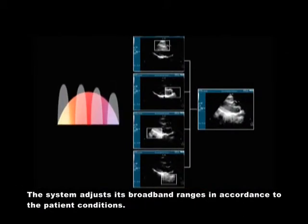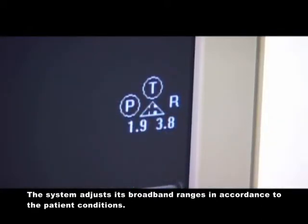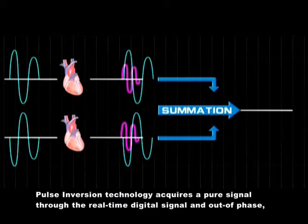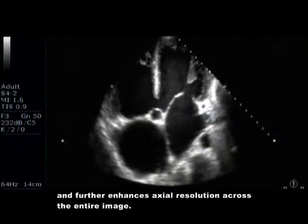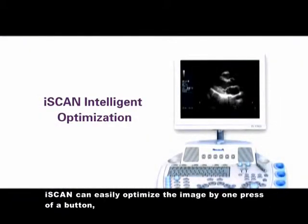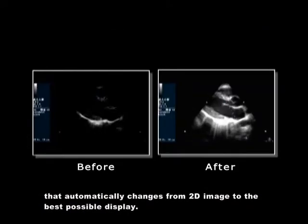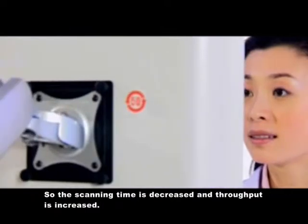The system adjusts its broadband range in accordance with patient conditions. The post-inversion technology acquires a pure signal through real-time digital signal processing, out-of-phase, and further enhances the actual resolution across the entire image. Eye Scan can easily optimize the image by one press of a button that automatically changes from 2D image to the best possible display, decreasing scanning time and increasing throughput.